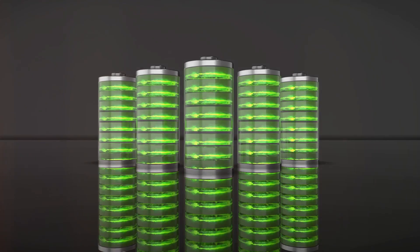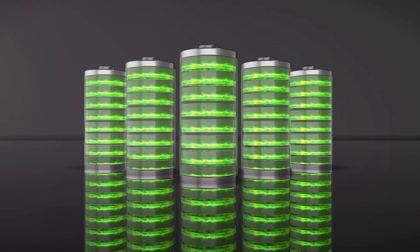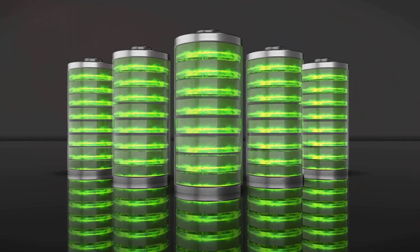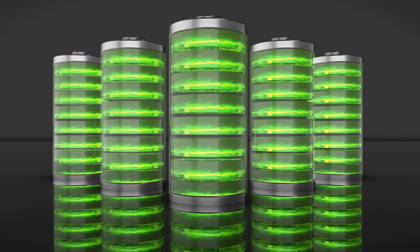Generating power is only half the battle. Let's talk about storing that energy for when you need it most. You've harnessed the power of the sun, the wind, or maybe even a generator — but the real question is, where do you keep all that energy until it's needed?